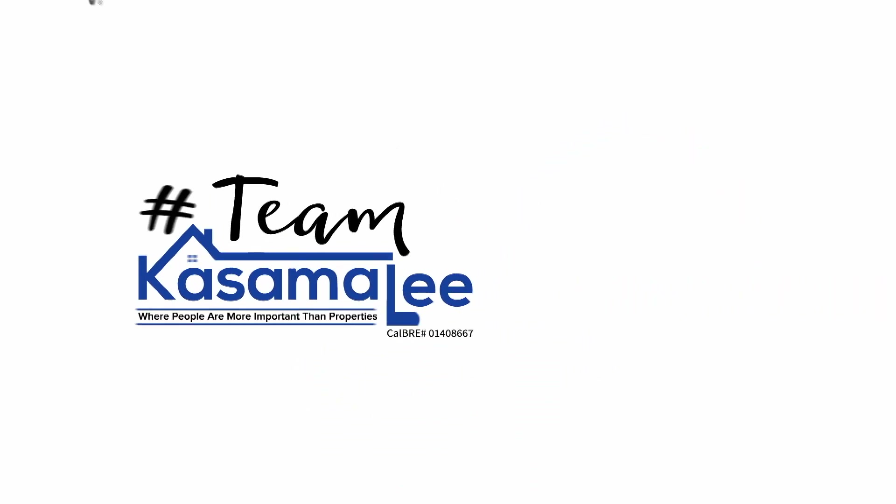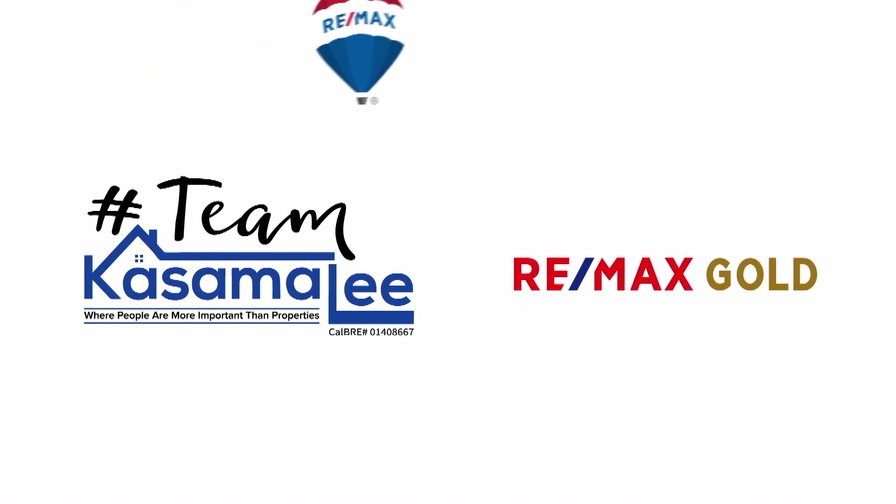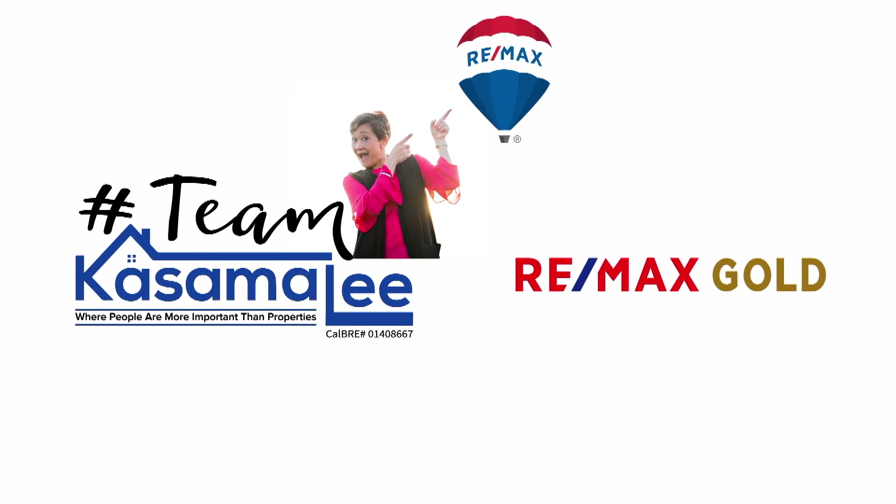Hi there, Kasama Lee here, your community realtor. Welcome to the final part, part three of the home buying process series. So now you've gone through all of the inspections, things are going well, everybody agrees — the seller and the buyer come to an agreement of whether anything needs to be repaired or it's an as-is sale, which means nothing is going to be repaired by the seller. But we're at the home stretch, the final home stretch of this home buying process.